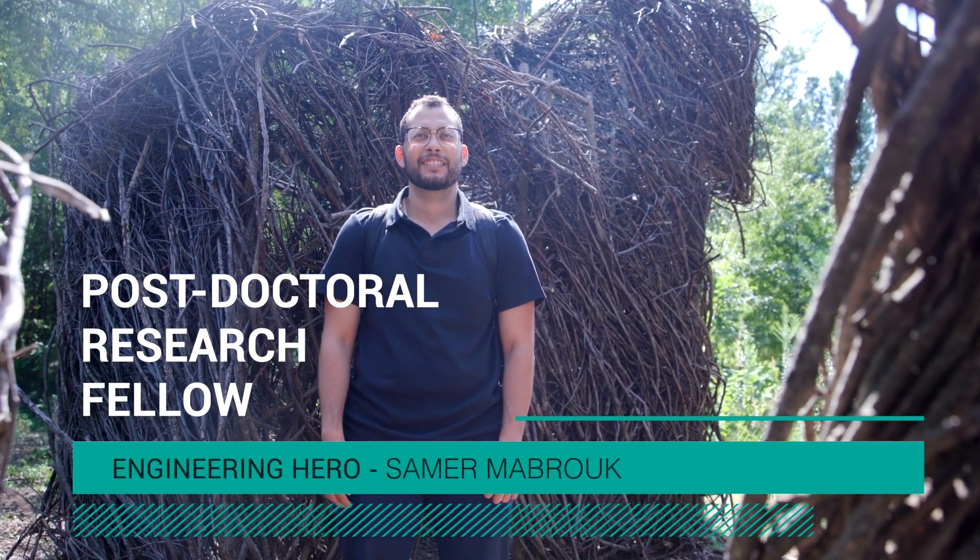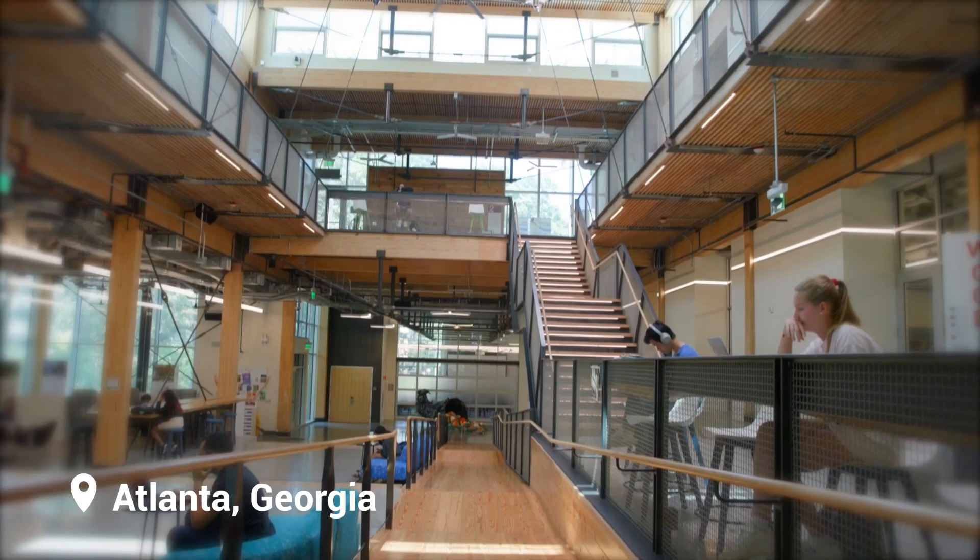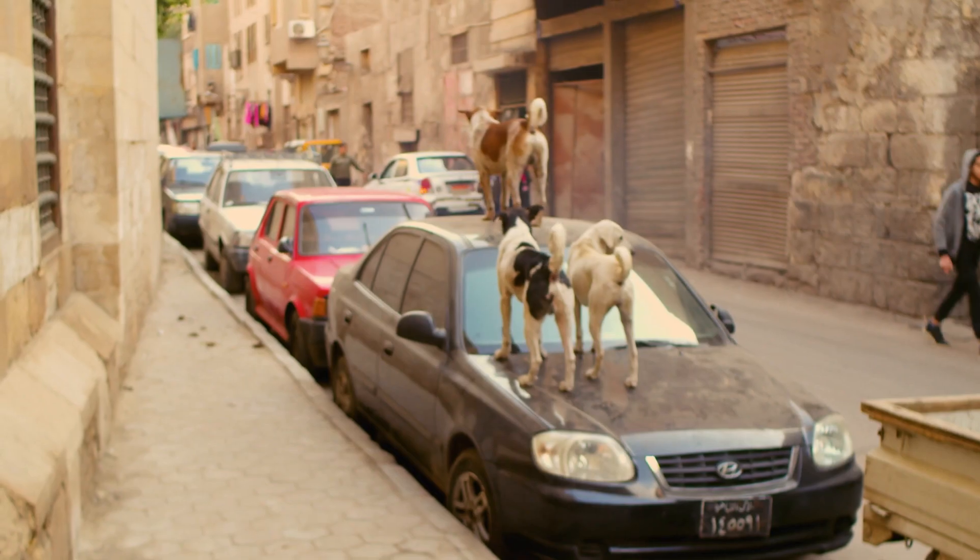My name is Sam Mabrouk. I'm a postdoc slash research engineer at Georgia Tech, originally from Egypt, born and raised there.